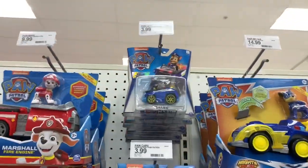I'm at Target and I see that the Chase car with the yellow wheels is still there.